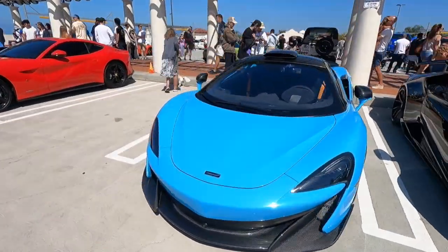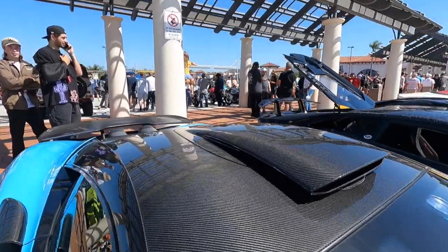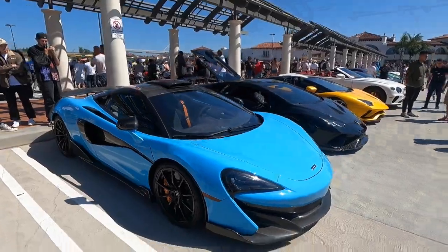Here we have an amazing McLaren 600LT with a roof scoop — such an interesting option. You don't really see that too much. I love that the long tails are off with that. What a cool car.